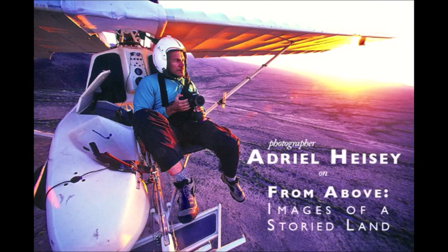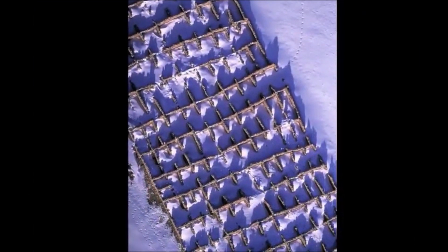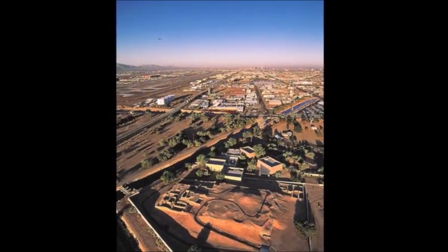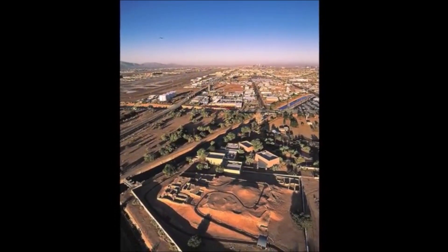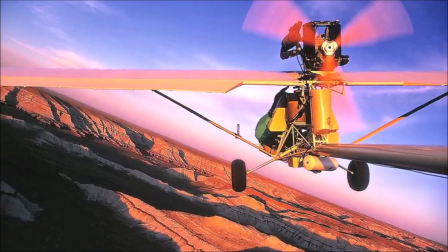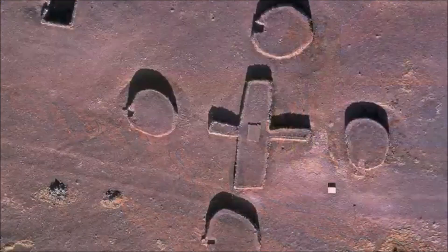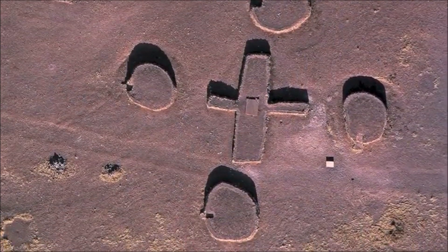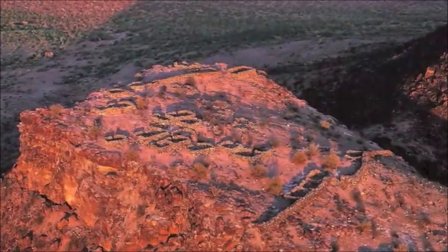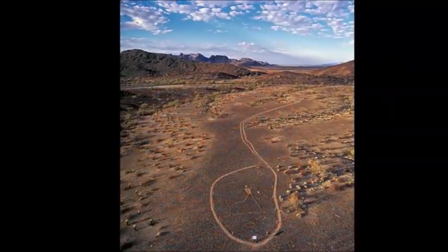I'm Adriel Heisey, and on behalf of myself and Archaeology Southwest, I'd like to welcome you to 'From Above.' Flight is mostly utilitarian in our time. However, those of us who fly small craft, where comforts are minimal and the elements prevail, know something different. Flying evokes the mythical — moving low and slow over the land, we touch into the domain of shamans and spirits, of dreams and deities.